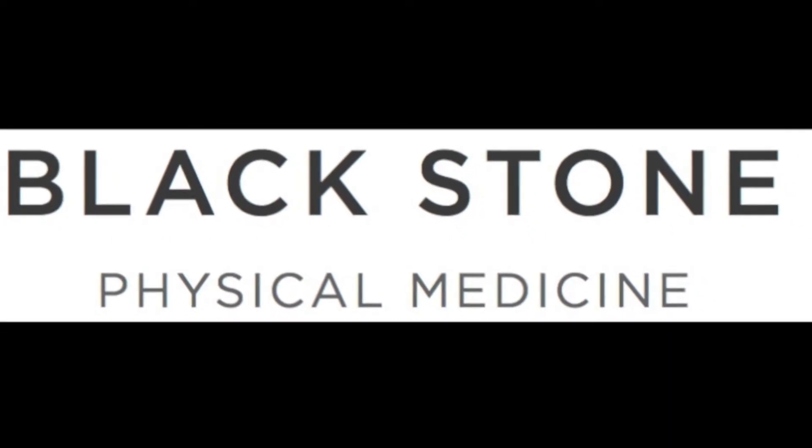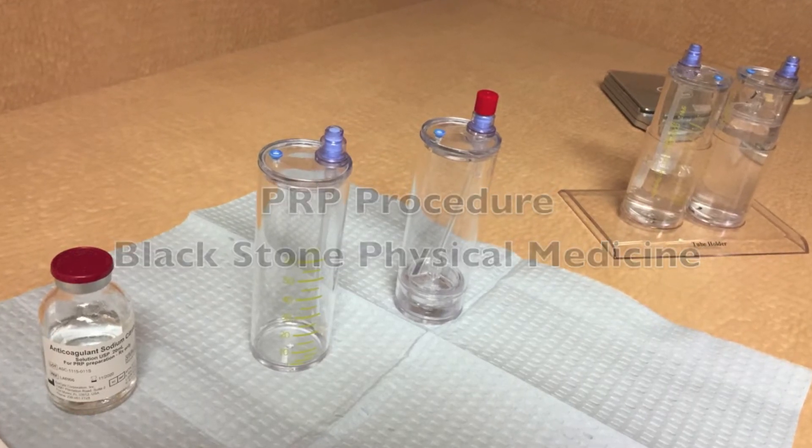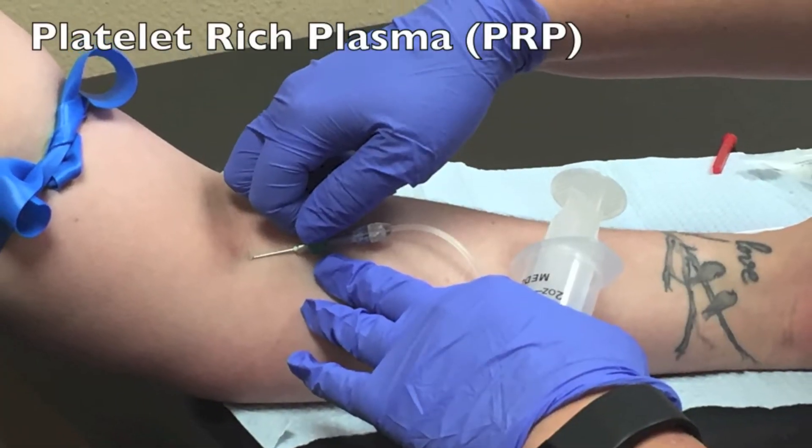Welcome back for another informational video with Blackstone Physical Medicine. This video is demonstrating how we obtain platelet-rich plasma, or PRP.